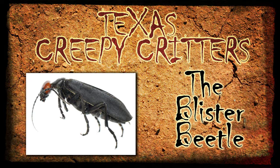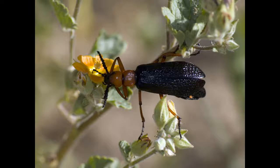This week's creepy critter is the blister beetle. There are actually more than 50 species of these in Texas alone, and you can find them in a lot of different places.